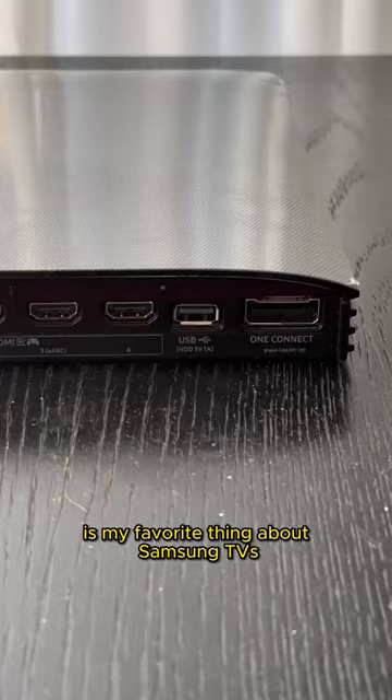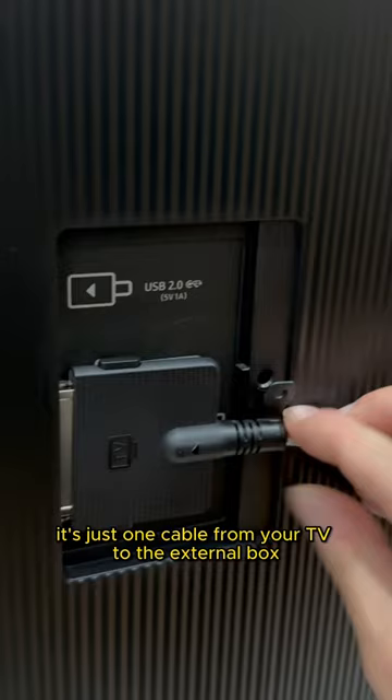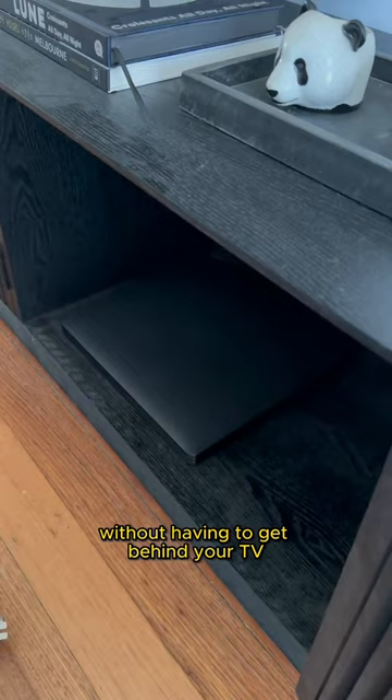The One Connect box is my favorite thing about Samsung TVs. It's just one cable from your TV to the external box, then you can easily change out what is connected without having to get behind your TV.